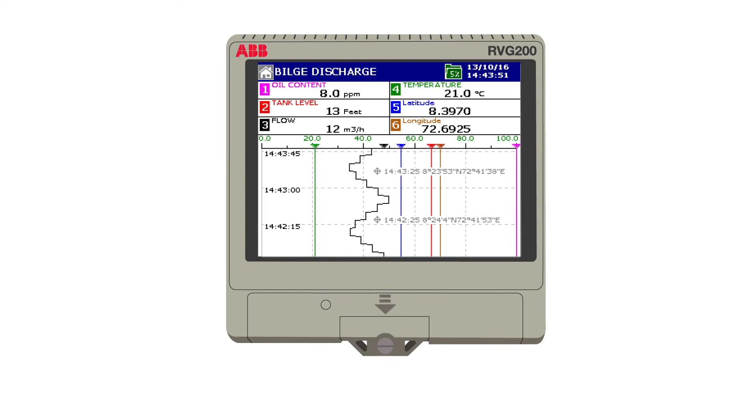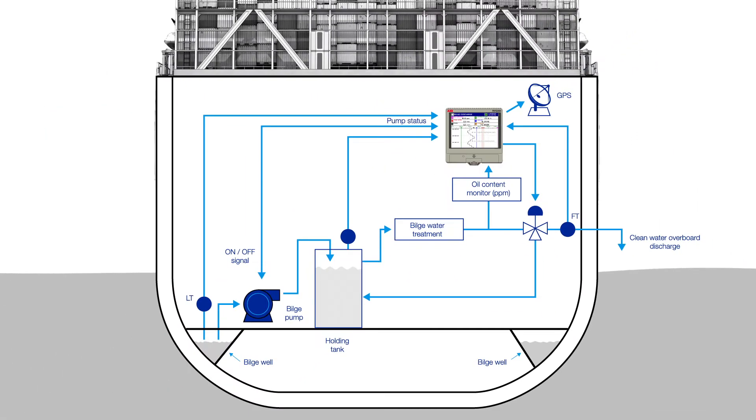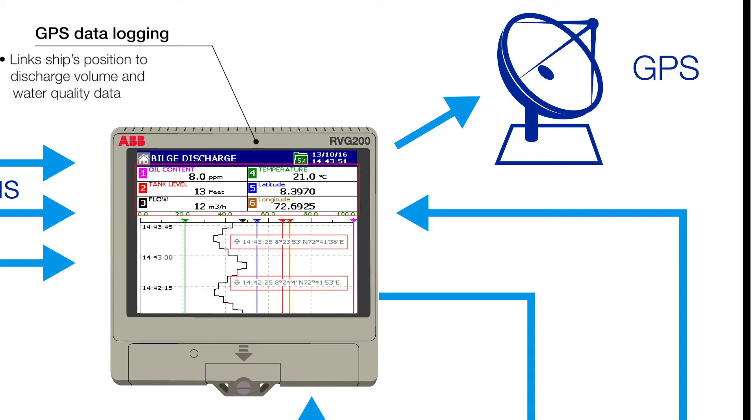ABB's RVG200 paperless recorder is able to simplify build water record-keeping. The RVG200 automates record-keeping by logging the ship's GPS coordinates alongside discharge volume and water quality data. Recorded data can then be securely signed off using the traceable electronic signature function.